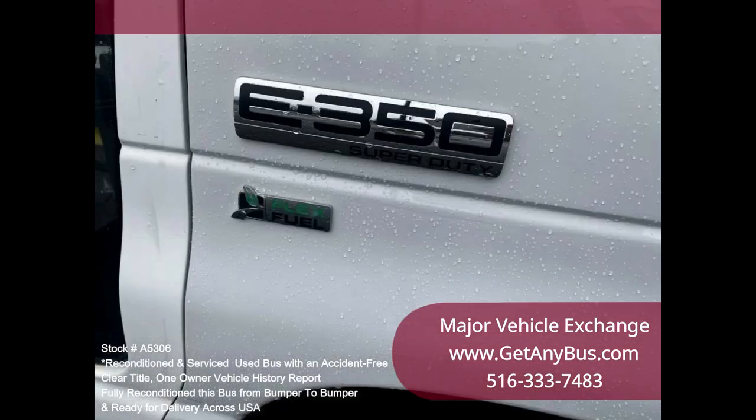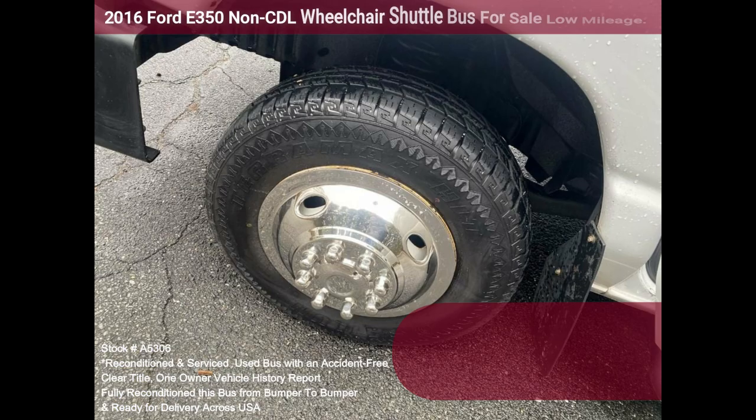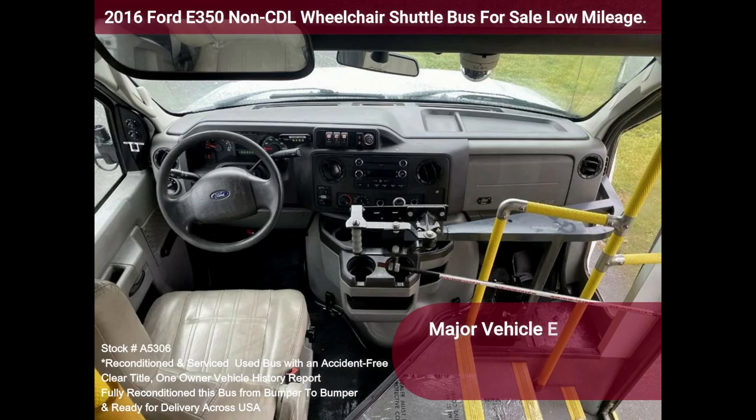Comfortable accommodations for all passengers, including high-capacity front and rear air conditioning, and a rear heating unit for the colder months. The tires are in very good to excellent condition. The exterior has just been thoroughly touched up and fully detailed for an excellent appearance.